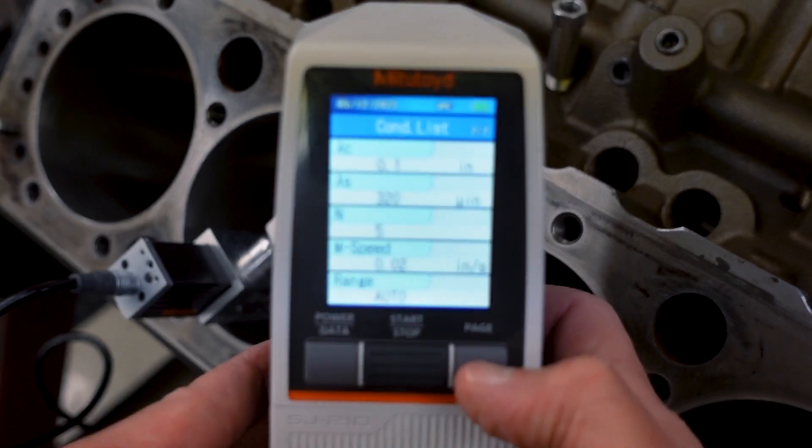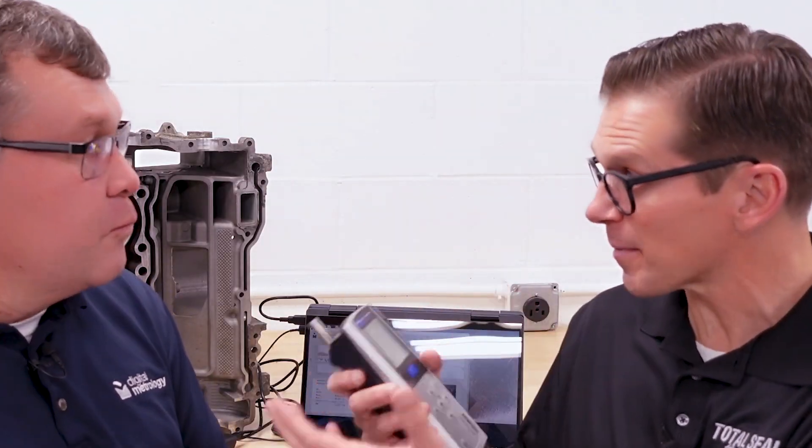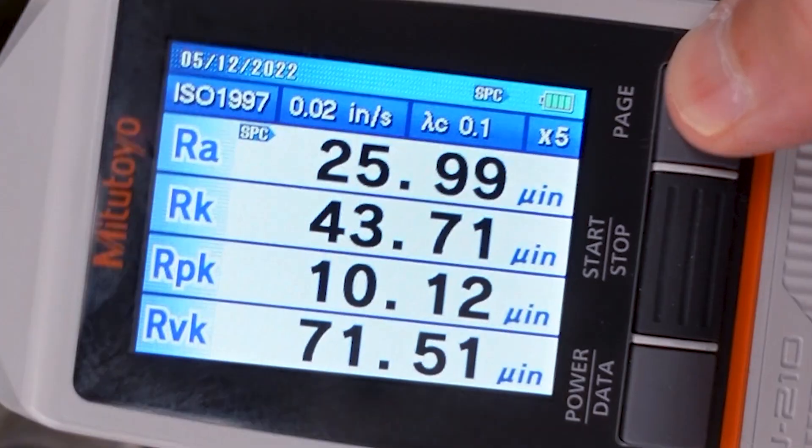We drag around our handy dandy surface roughness gauge — a profilometer — and we're measuring everything. We talk about RK, RPK, and RVK, and forget about RA because RA alone doesn't tell you the full story. RA is like taking your temperature: it might tell you if you're sick or not, but it has limited value. When dealing with iron blocks and compacted graphite blocks, we look at that plateaued surface using RPK, RK, and RVK to characterize it.